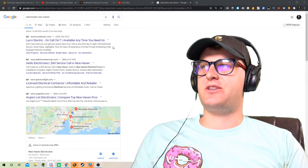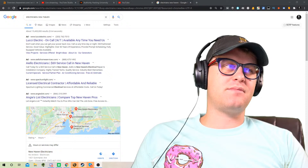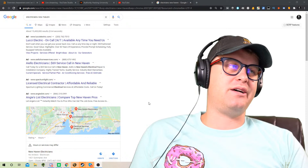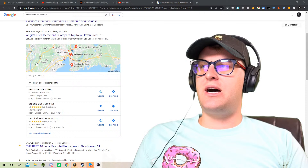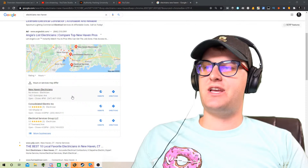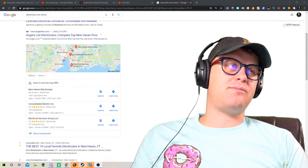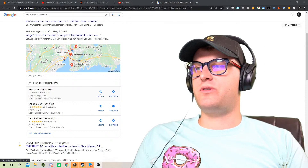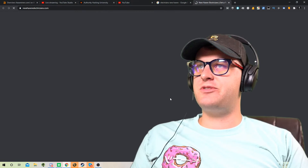You can't just expect it to rank very quickly. Even the web design site in Colorado that I have took a couple months before it got on the first page organically. But the cool thing is if you do what we talked about in the program with the GMB optimization, building the citations, you can get it to rank very quickly in the maps, which is arguably the most important place, because that's where most people are going to go.